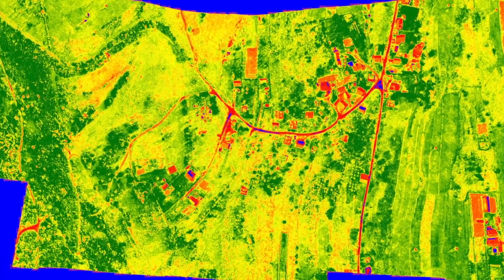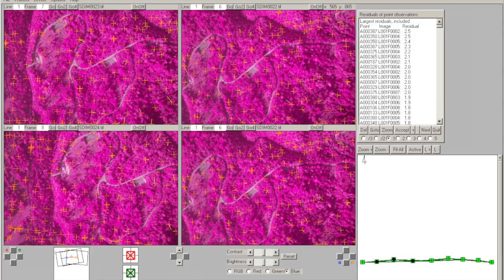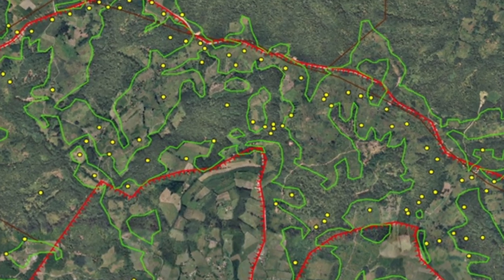By running a set of algorithms, we were able to calculate the chances of landmine presence in a determined area. The mission had a lot of success and it appeared in many TV channels.